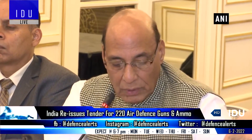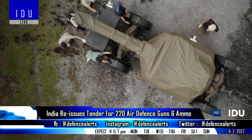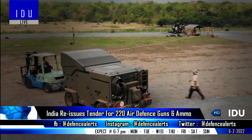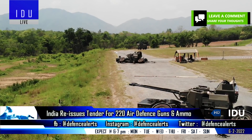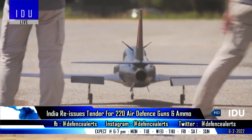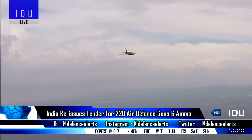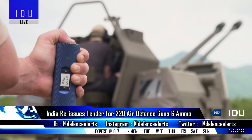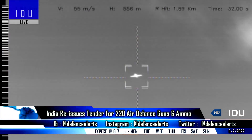The Ministry of Defence has issued a request for proposal for the procurement of 220 air defence towed guns and 1.41 lakh rounds of ammunition for the Indian Army under the Buy and Make India category, along with providing training and maintenance. This is the third request for proposal after it was first issued in October 2021. Twenty-five guns and 44,440 rounds of standard and programmable ammunition will be procured directly under the Buy category, while the remaining 195 guns and 97,136 rounds of standard ammunition will be procured through the Make category of the contract.